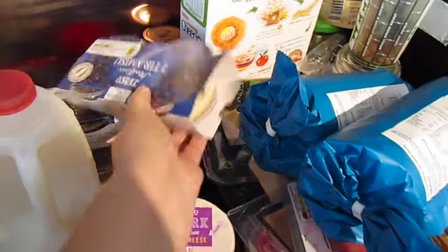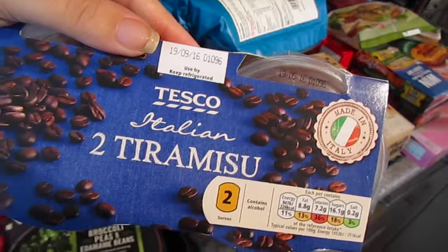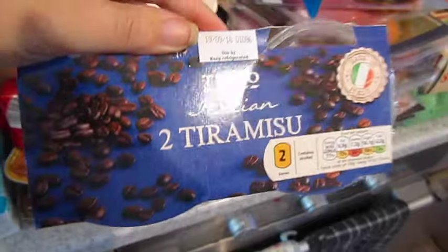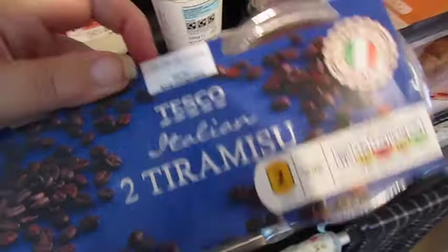I've got two of these tiramisus — John and I both like them, John loves them — and they're back on offer for a pound at the moment, so we've got two.